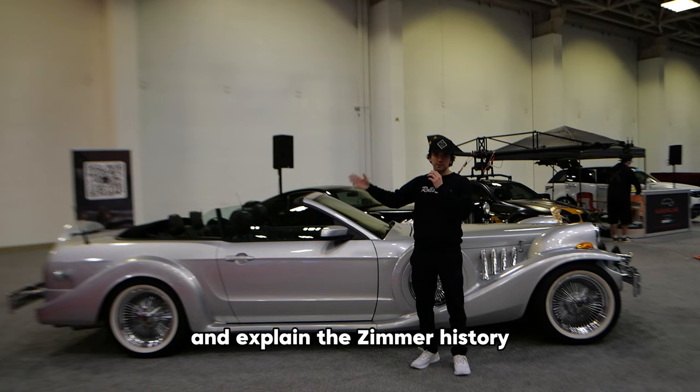This is a 2013 Zimmer Mustang, and that one over there is a 2011 Zimmer Mustang. This is actually the last one they ever built. All of them come standard with knockoff wheels with the whitewall tires.